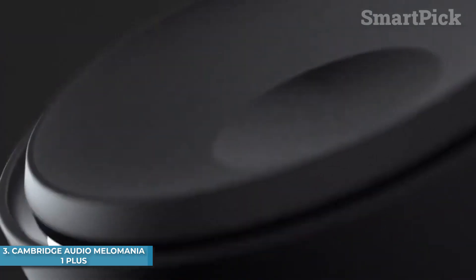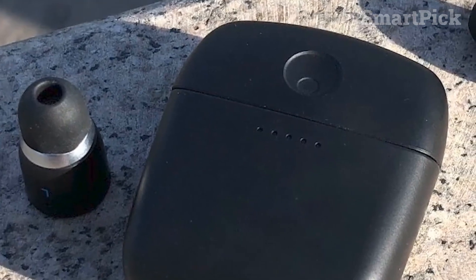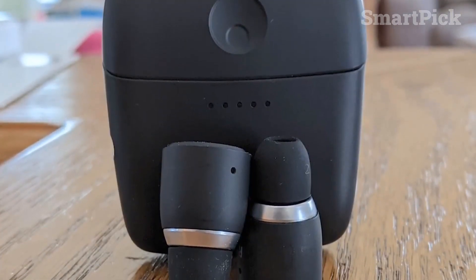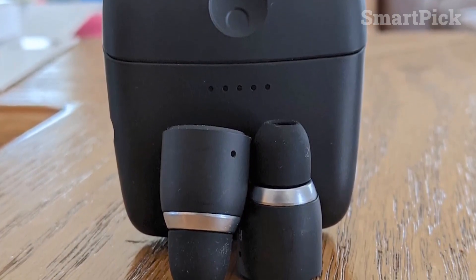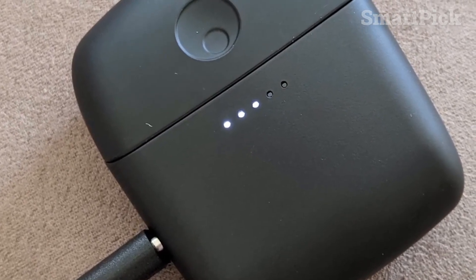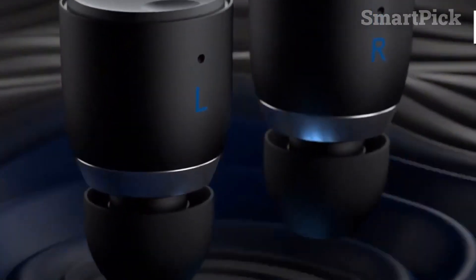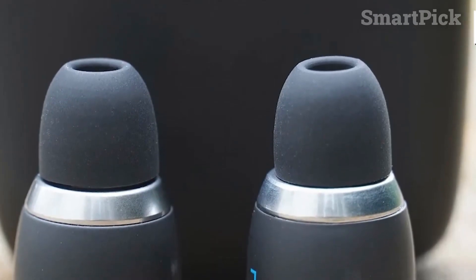Number 3: Cambridge Audio Melomania One Plus. If you're looking for a cost-effective pair of earbuds that offer a comfortable design, good battery life, and an impressive sound profile, the Cambridge Audio Melomania One Plus is a great choice. Featuring a sleek and lightweight cylindrical design with a sturdy plastic build and an IPX5 water-resistance rating, you can get up to 9 hours of continuous playback per charge, and the carrying case provides up to 45 total hours of listening time.